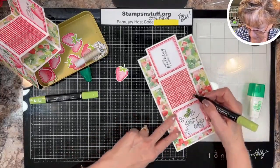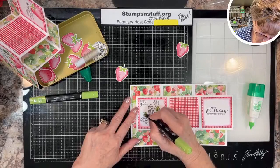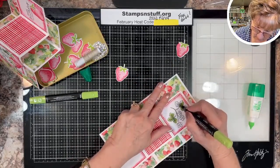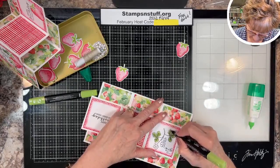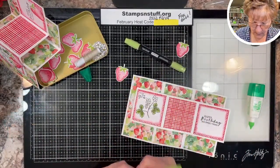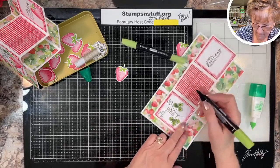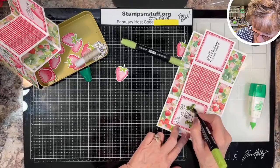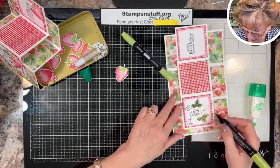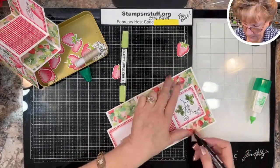I'm coloring the leaves with Granny Apple Green, and I'm leaving some white — white is not your enemy. I don't always go right to the edge; it adds interest to your color and looks like sunlight hitting it. Then I take the darker color and go in, not quite as far, so the light shows on the edge.